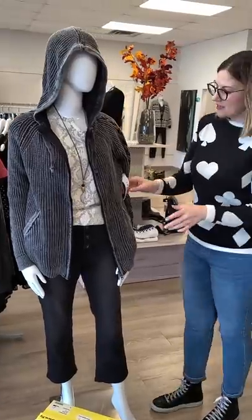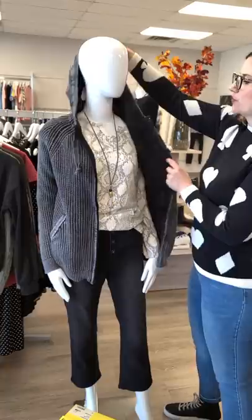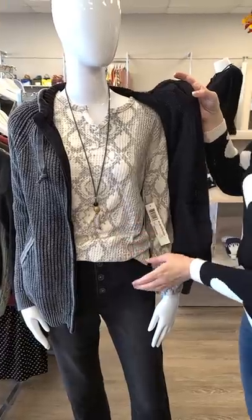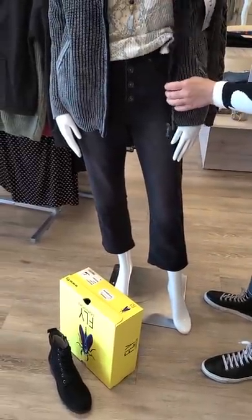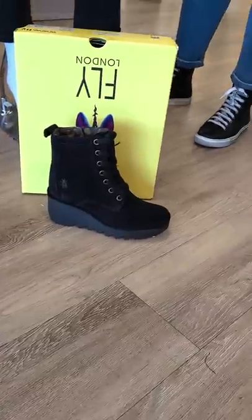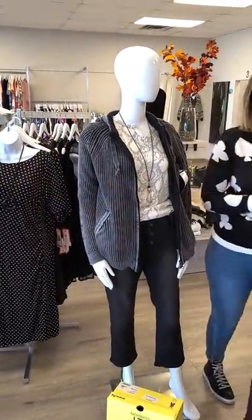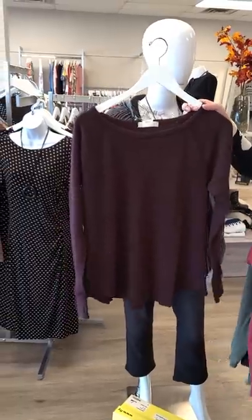Moving on to the next mannequin — this zipper hoodie is $142 from Tribal, and I'll show you the other color shortly. This awesome snakeskin top is made in Canada at $88 — beautiful soft fabric. These jeans are the same ones I just showed you on the last mannequin but now in black, also from Tribal. I've paired it with a lace-up suede boot with a side zipper from Fly London for $299 — those wedges are ridiculously comfortable, the best shoes you'll wear for a heel.